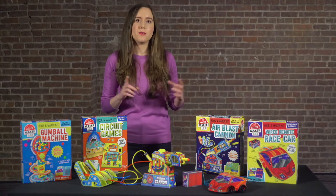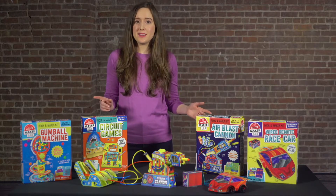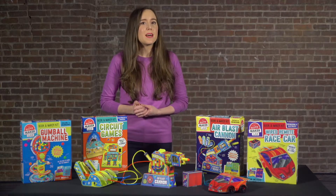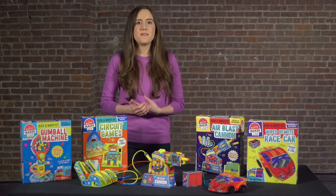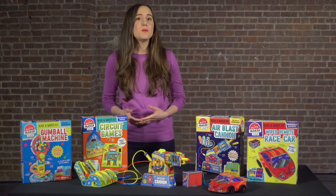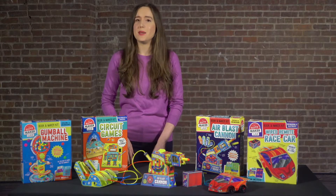Each kit comes with everything you need to get started right in the box. Plus, there's a full-color book that includes crystal clear step-by-step instructions, fun facts about STEM concepts related to the projects, and even more at-home experiments using common household items to keep the fun going.